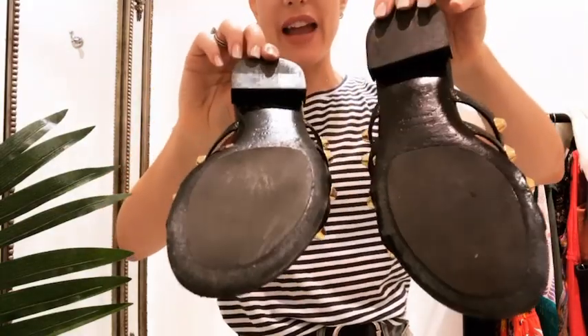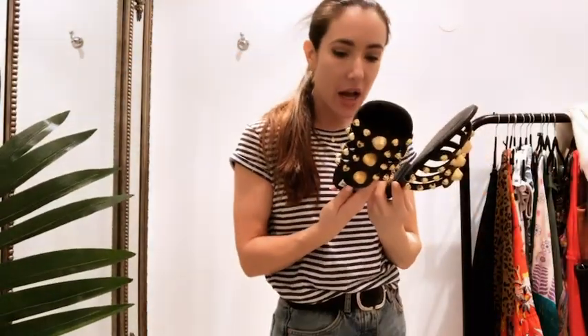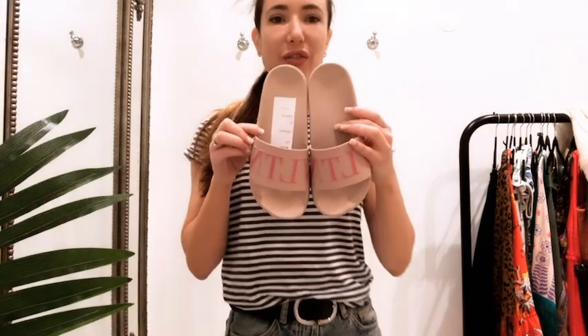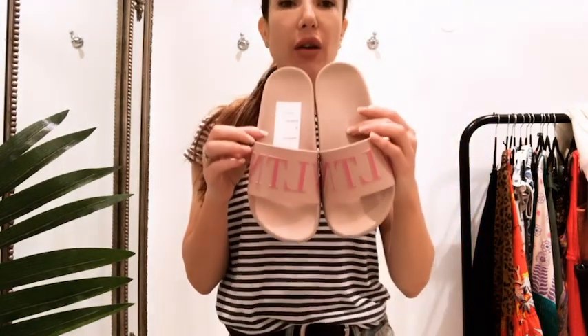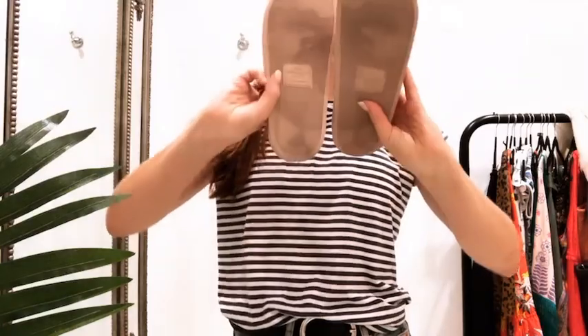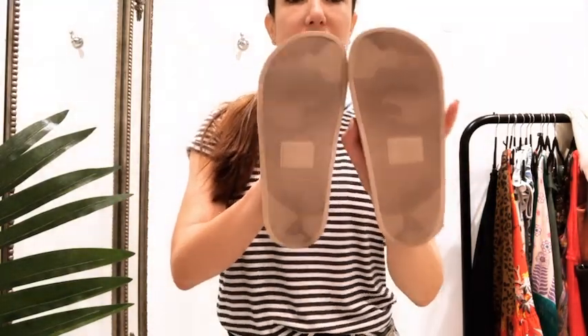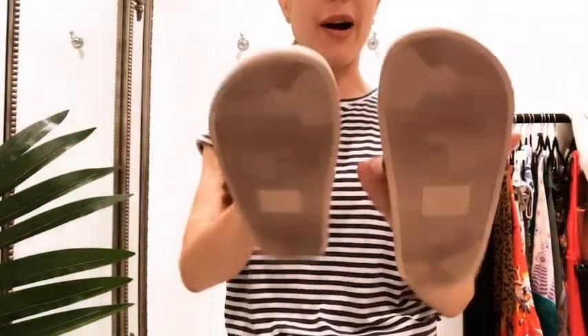I'll show you the base so you can see they have been worn, but I'd say they're still in really good condition. They're a size 4.5. Next up, if you're a slides girl you've probably seen these Valentino slides — also current season, currently £205 and we've got them in at £110. They're a size 4 and they have been worn, but honestly they're still in really good condition; it's quite hard to wear this sort of shoe out because of the rubber.